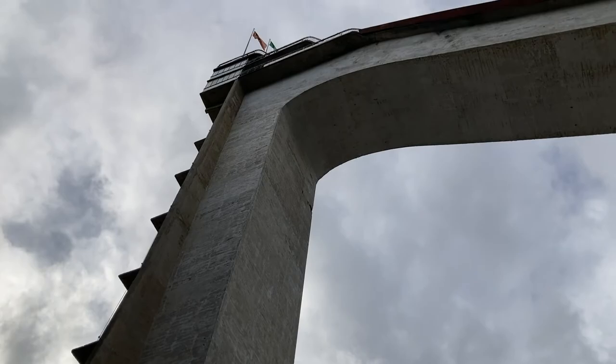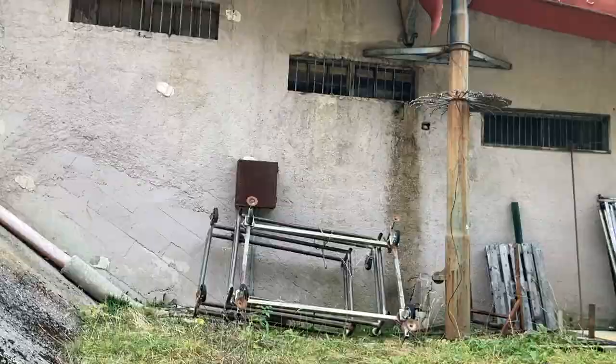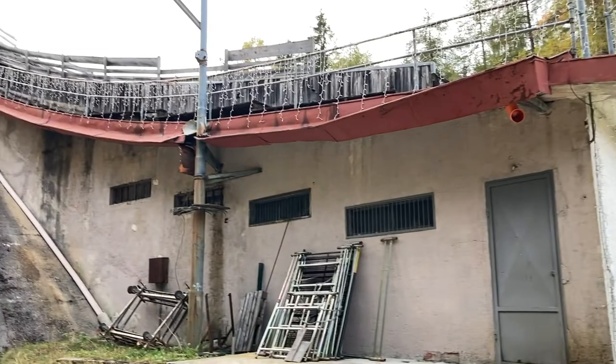There is where James Bond went up. Let's go check out the front. Man, this is really a lot bigger than I expected. I've never really been that close to a ski jump.